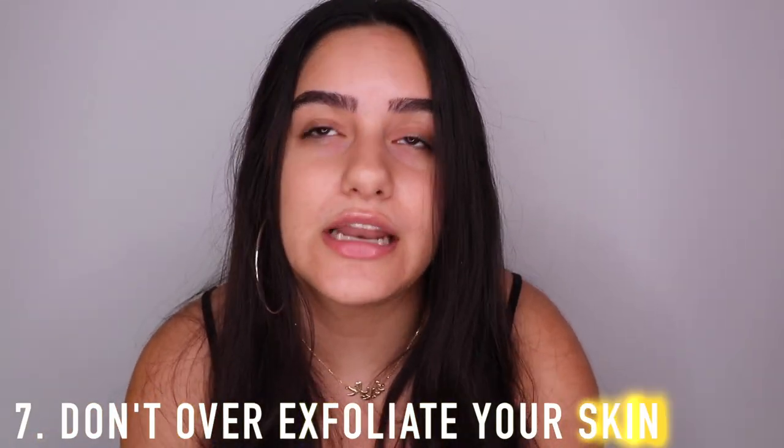Another tip is to not over-exfoliate your skin. Some people do a face mask or exfoliate every day or every other day — it's really only good to exfoliate once a week in my opinion. I'm guilty of sometimes not exfoliating for a few weeks because I forget, and those are the times I feel my skin isn't losing dead skin cells. Exfoliating is so important to resurface your skin, get rid of dead skin, and make it smoother.